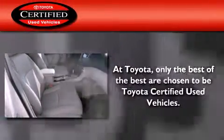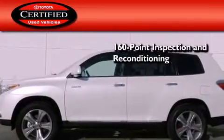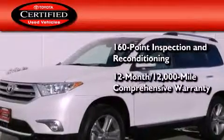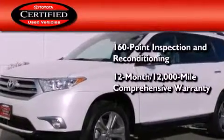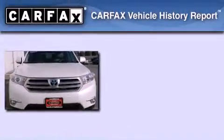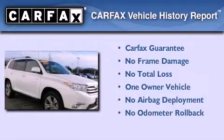This vehicle has fewer than 2,000 miles on the odometer. Toyota's certification includes a 160-point inspection and an extensive reconditioning process, plus a 12-month, 12,000-mile comprehensive warranty, and a 7-year, 100,000-mile powertrain warranty. This crossover has had only one owner and it qualifies for the Carfax Buy-Back Guarantee.